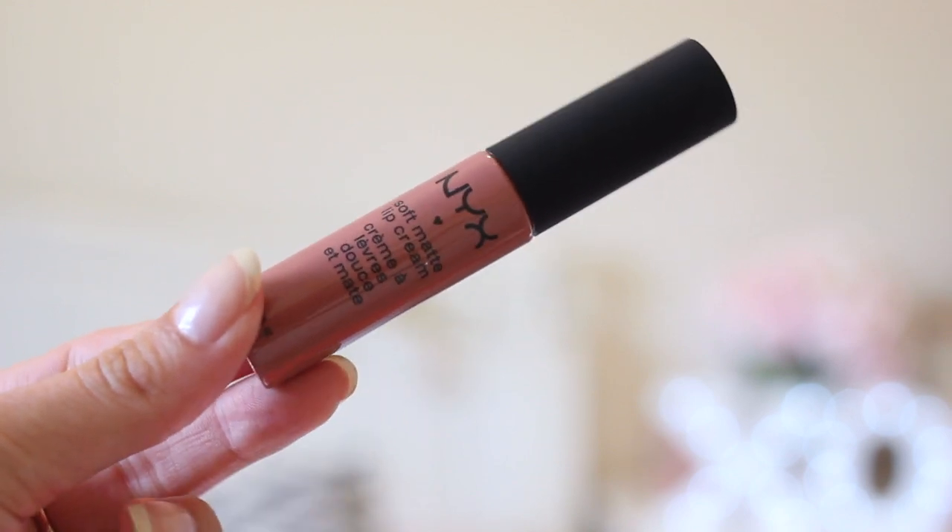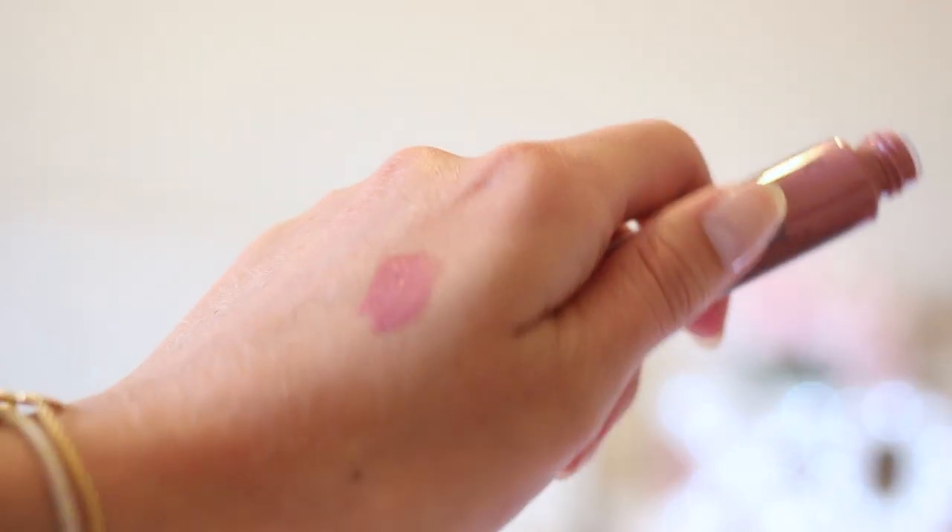I also picked up a couple of NYX lipsticks. I went to Ascot a couple of weeks ago and another blogger there called Lydia was wearing the most beautiful lipstick, so I asked what it was and it was this. I picked it up from ASOS — I think it was around £5.99, so not too expensive — it's a soft matte lip cream and according to Lydia they're really really comfortable to wear. I've got the shade Cannes, and I'll insert a swatch so you can see the color.